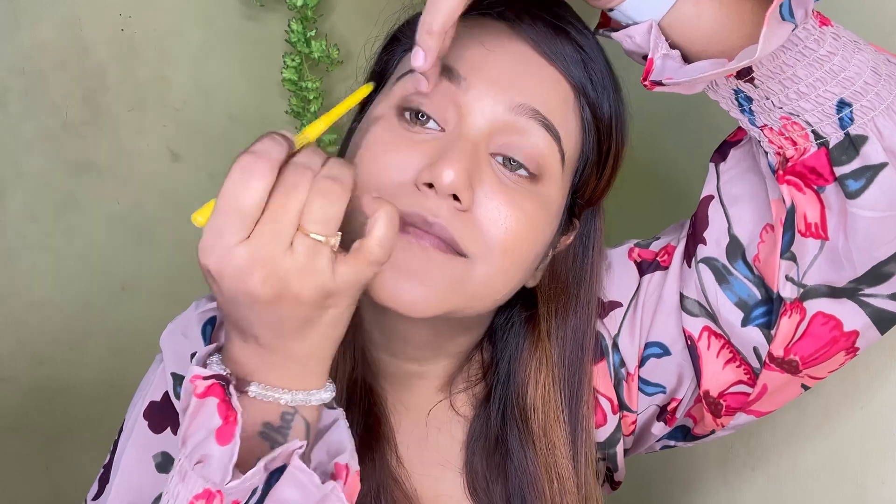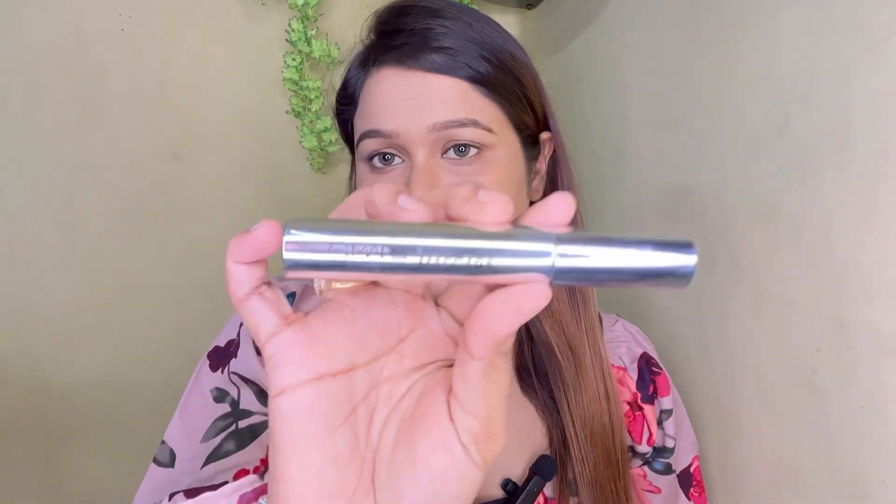Now I am going to put some kajal and some mascara. I will apply kajal on the upper lid only — I will not apply it on the lower lash line as eyeliner, because I want something natural. The kajal I have used is from Maybelline, the Colossal Kajal. Now it's time to put mascara — it's from Mars Cosmetics. You can see instantly how much the mascara lifts your eyes. This mascara is very, very good.